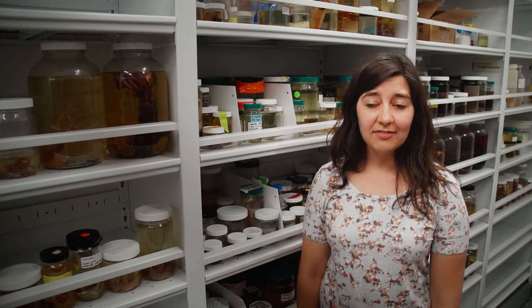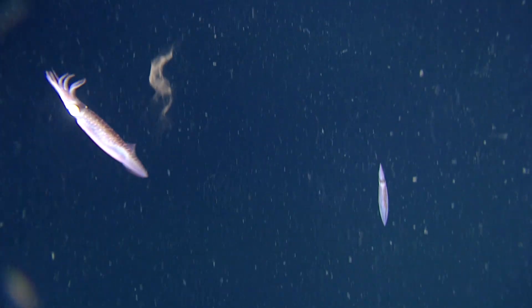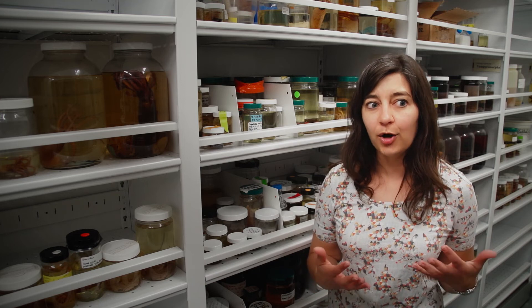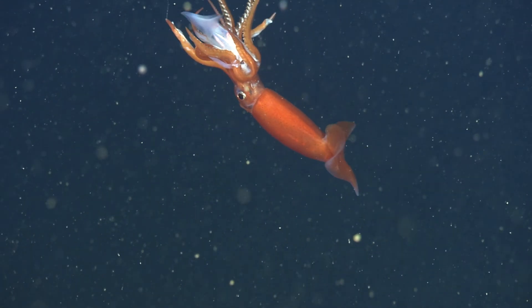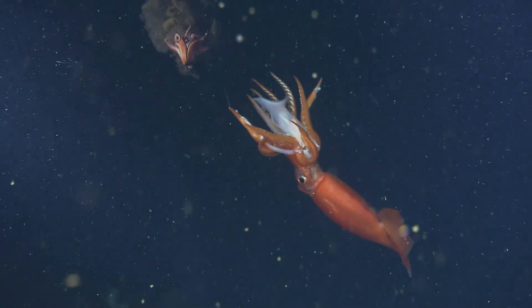There are hundreds of species of squid and all of them that have been studied release ink. One of the core tenets of science is to continue questioning the things that we know and the things that we think we know. We want to constantly challenge these firmly held beliefs that we have in science.